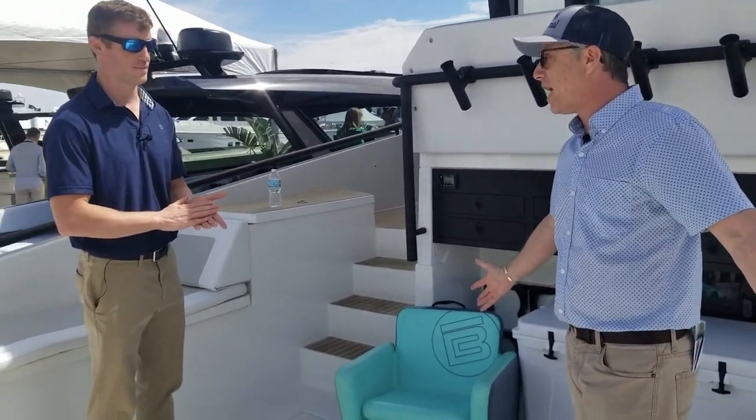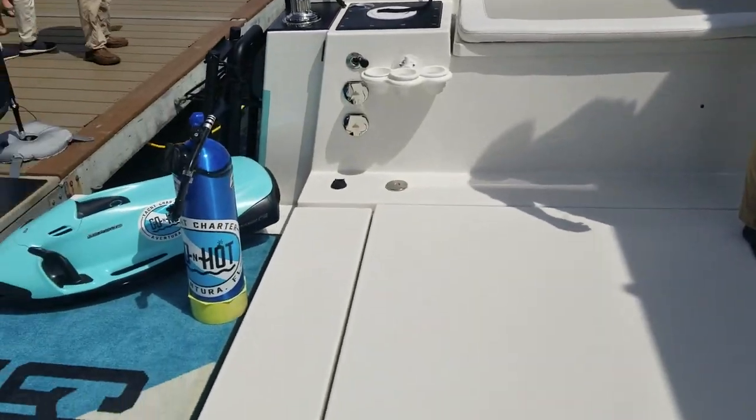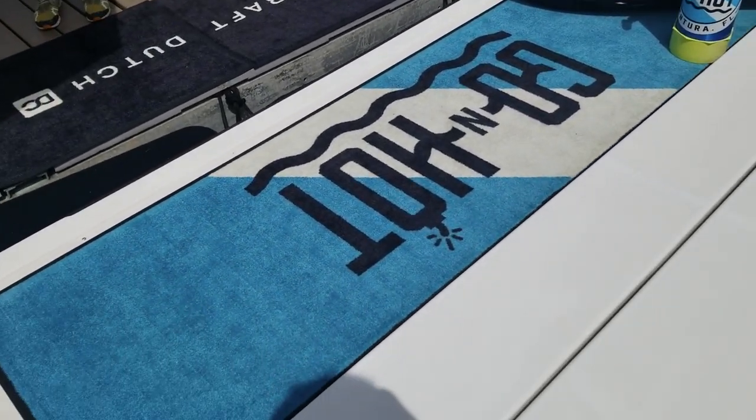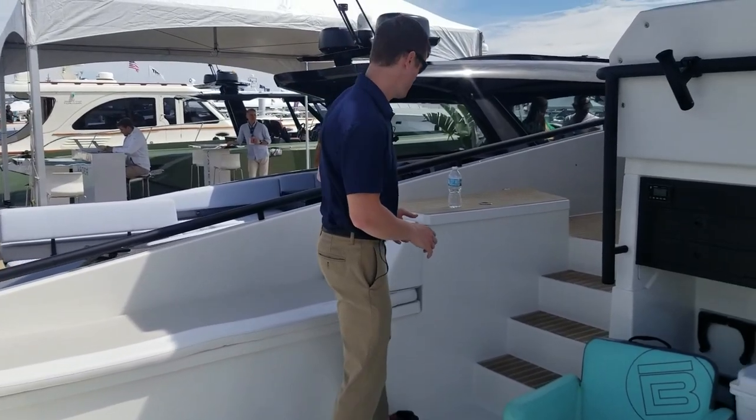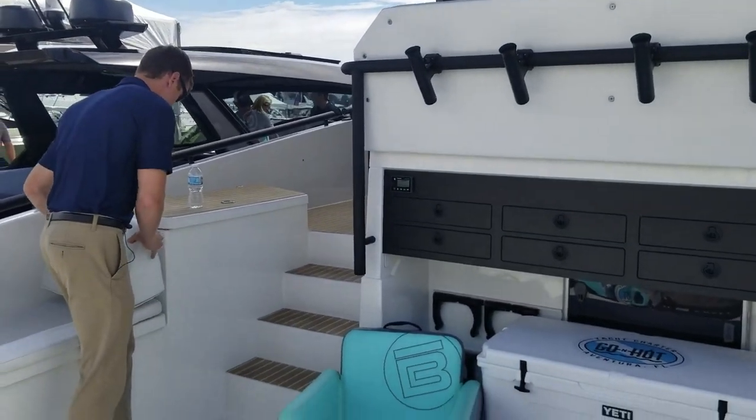I love this tailgate-style transom — really opens it up. The owner's a big diver, obviously. Tons of dive storage, dive tanks here, sea bobs. I met the captain and he was like, come check it out, and there's a lot to see.